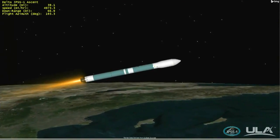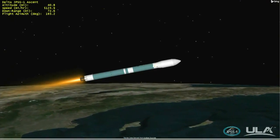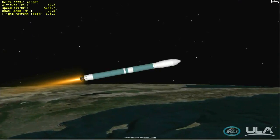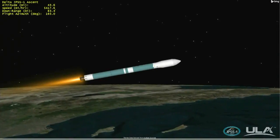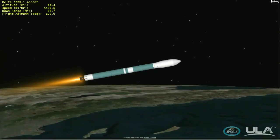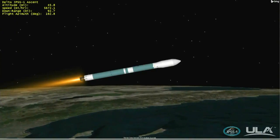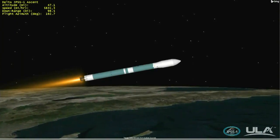The booster LOX tank press valve has been opened. LOX tank ullage pressure response looks good. Two minutes, 30 seconds into the flight of Delta II. Main engine and vernier engine chamber pressures continue to remain very stable. Once again, listening to Patrick Moore, United Launch Alliance flight commentator. Now two minutes, 50 seconds into flight — now passing Mach 10.